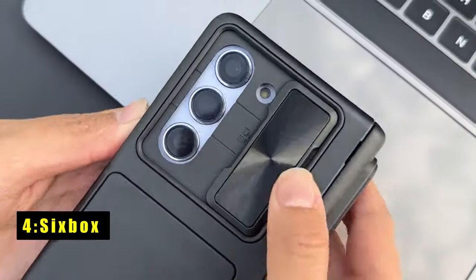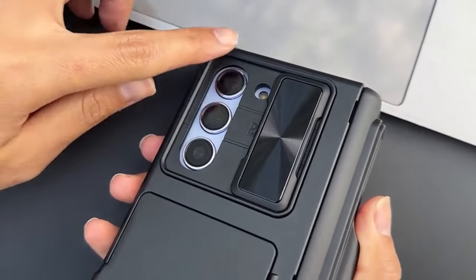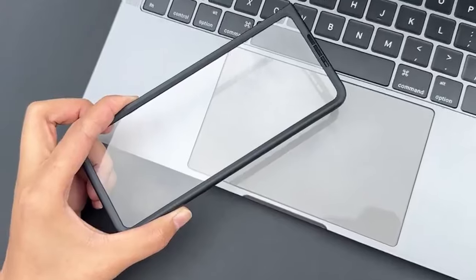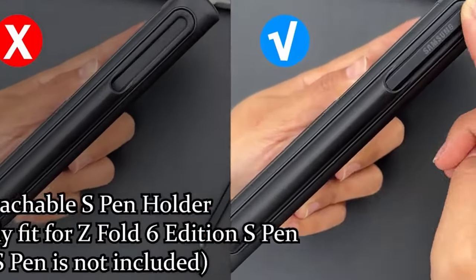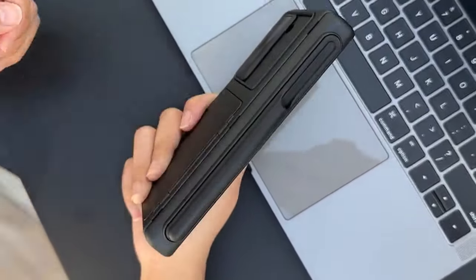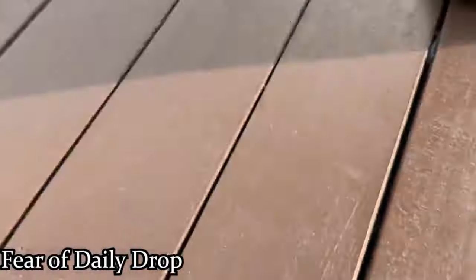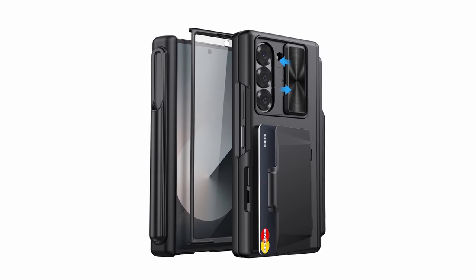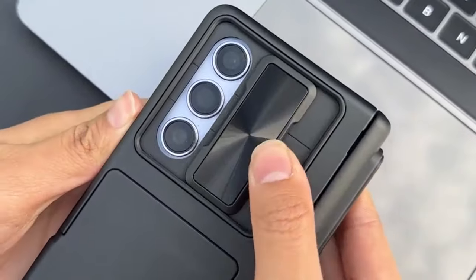At number four is Sixbox. The Sixbox wallet case for the Samsung Galaxy Z Fold 6 offers versatile functionality with a hidden card holder capable of storing up to two cards securely. Its clasp-type slot structure ensures safety for ID cards, bank cards, or cash, eliminating the need for a bulky wallet. It features a detachable S Pen holder made from premium soft TPU, and dual-layer camera protection with a flexible sliding cover and raised lips.